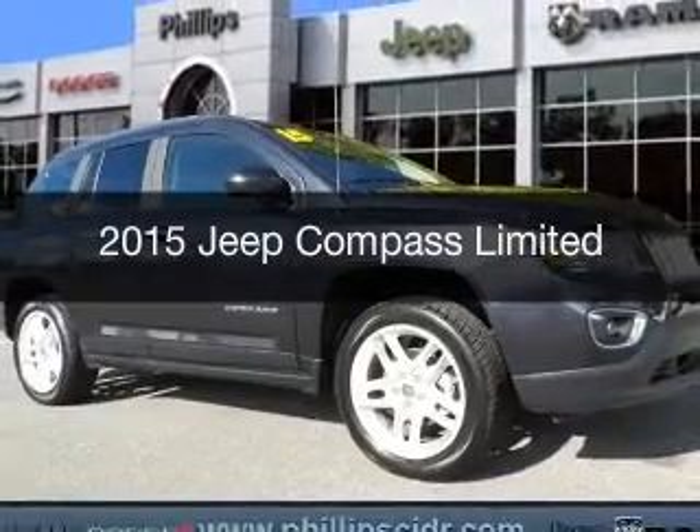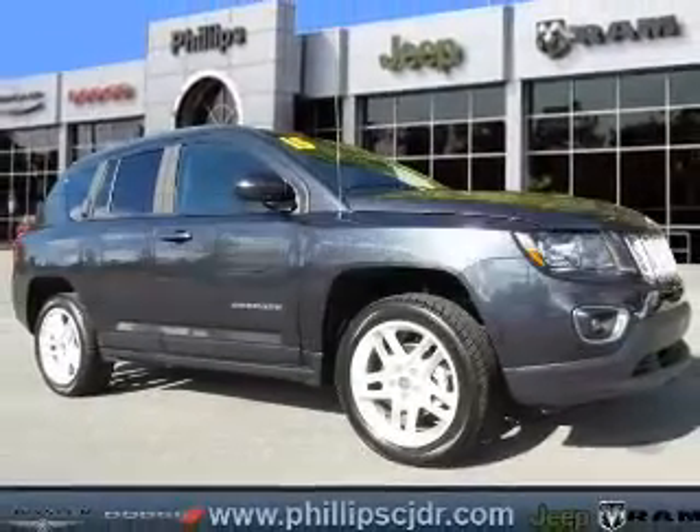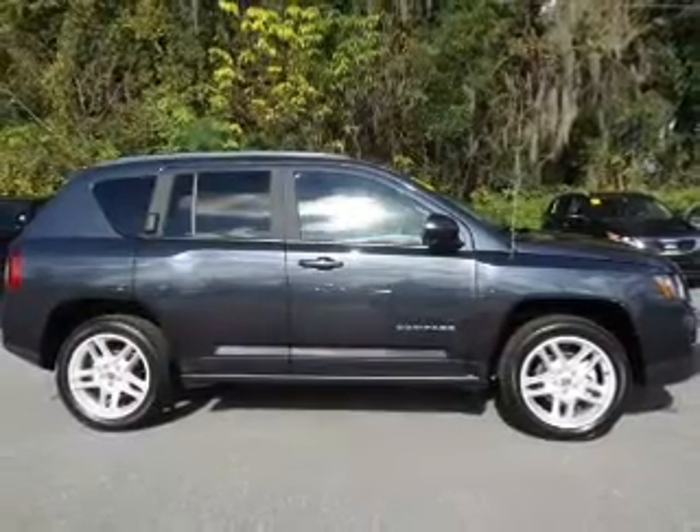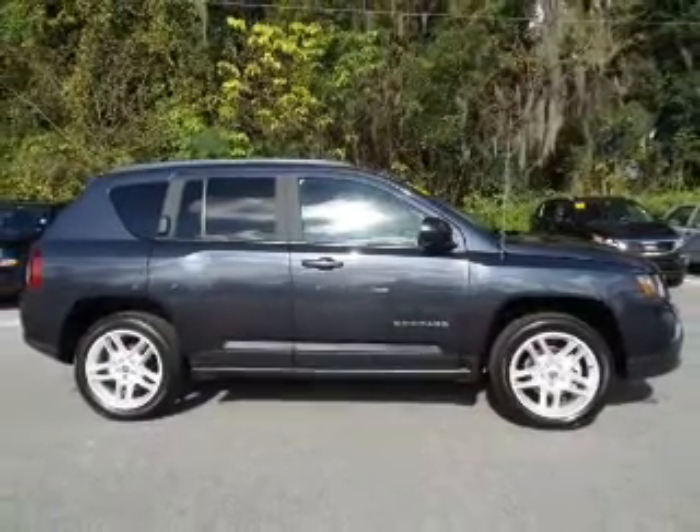This is a used 2015 Jeep Compass. It's powered by four-wheel drive, a 2.4-liter, four-cylinder engine, and an automatic transmission.